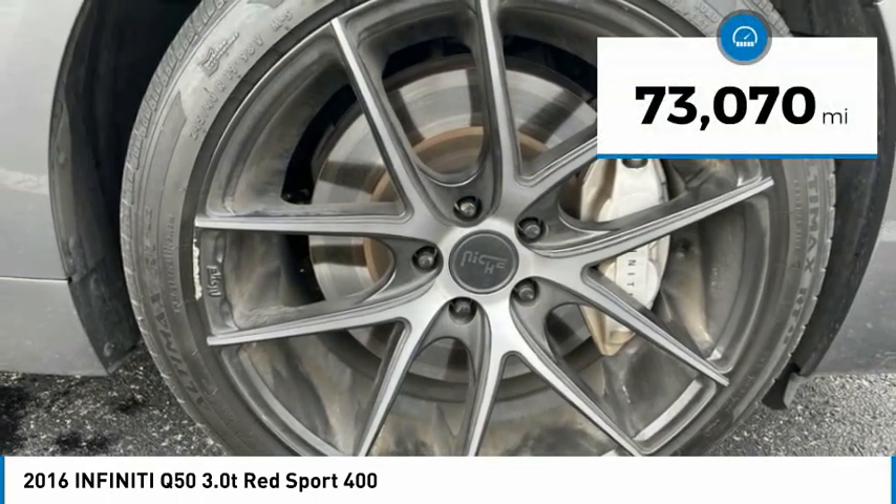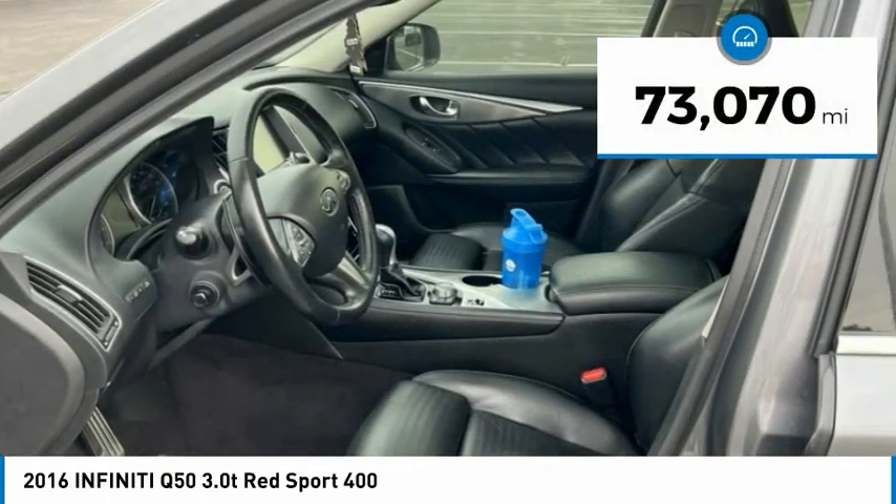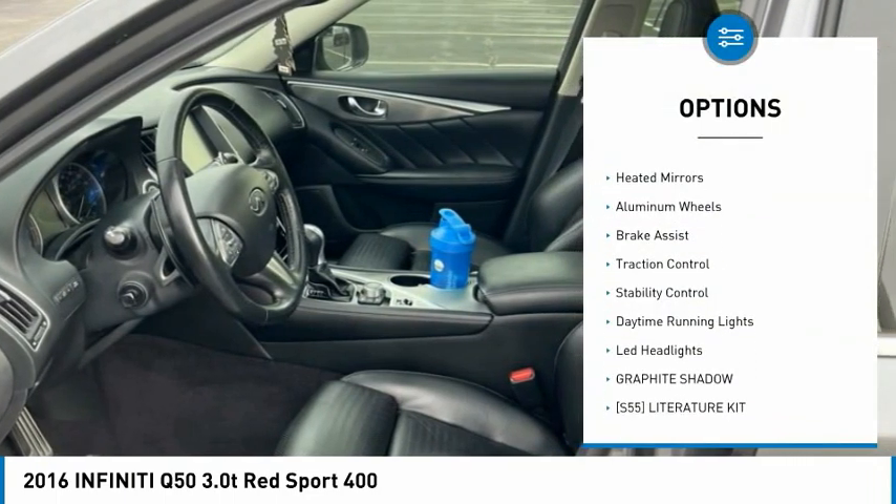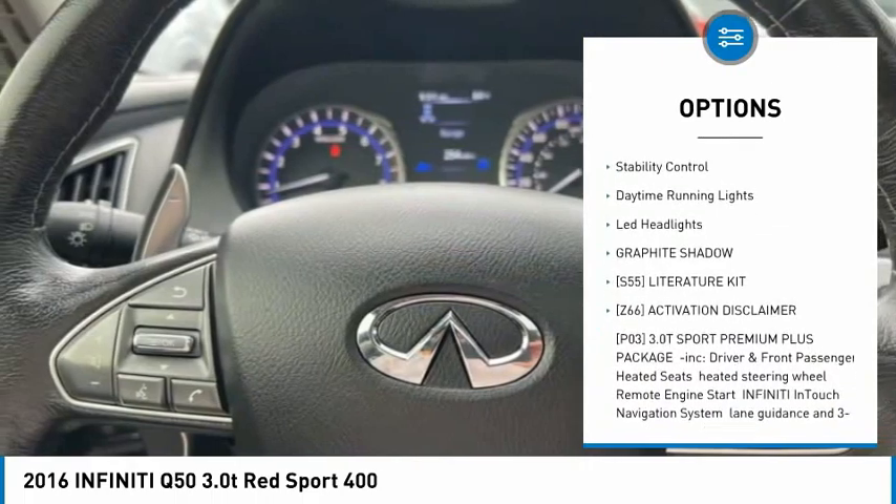This vehicle has less than 75,000 miles. Here are some of this vehicle's great options: tire pressure monitor, turbocharged, all-wheel drive, heated mirrors, and aluminum wheels.